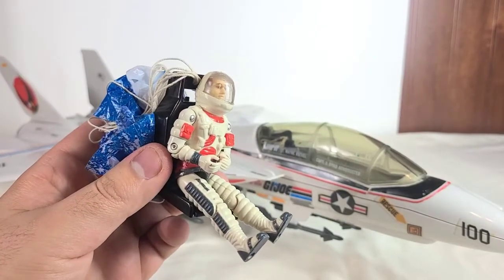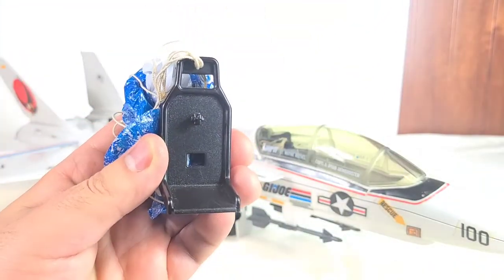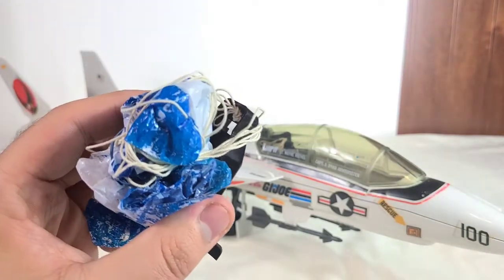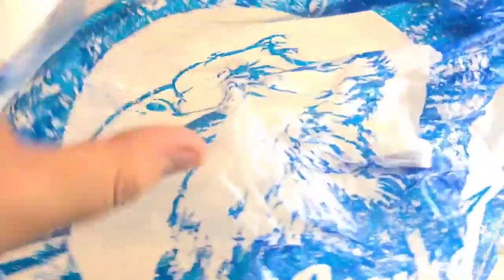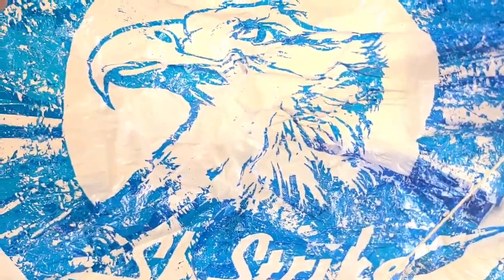Taking a look at the ejected seat, I'm going to take Ace off. There is a peg hole for a figure to hook up onto, and there is a parachute here which I have wrapped up with a rubber band. Once the rubber band is removed, it reveals the parachute. It's very messy and fiddly, and I'm not the biggest fan of this play feature, but I can see why a lot of people had fun with it back in the day. And it reveals — it's kind of hard to see and it's faded — but there is a bald eagle and it says Sky Striker. How cool is that?